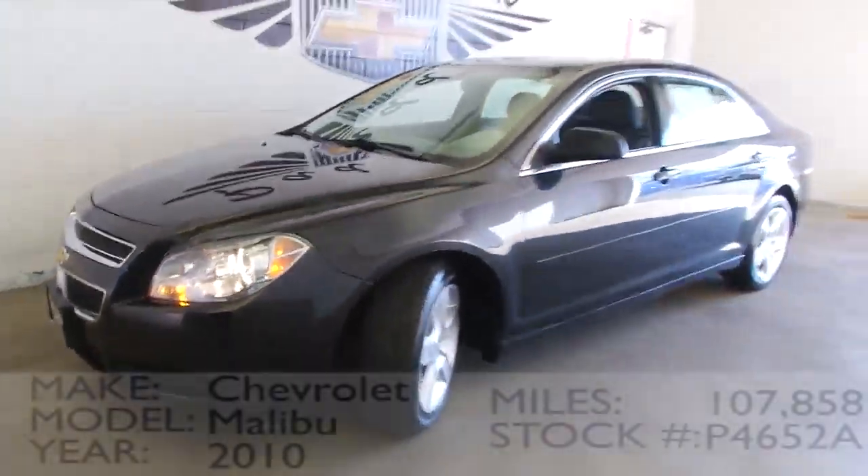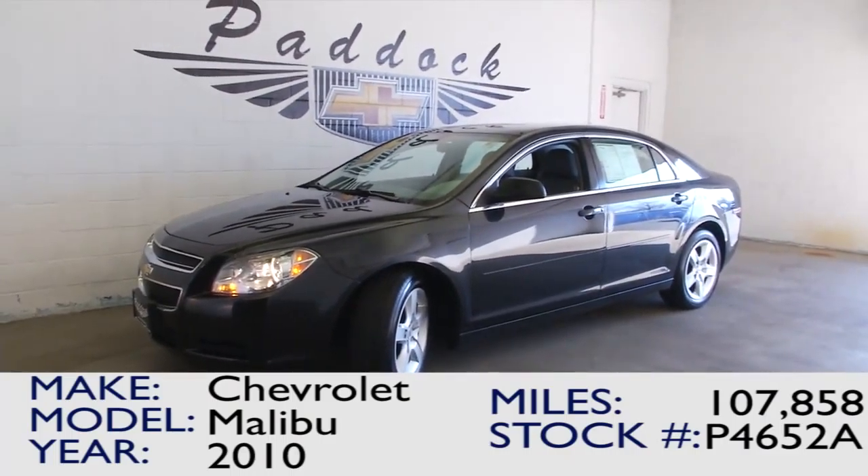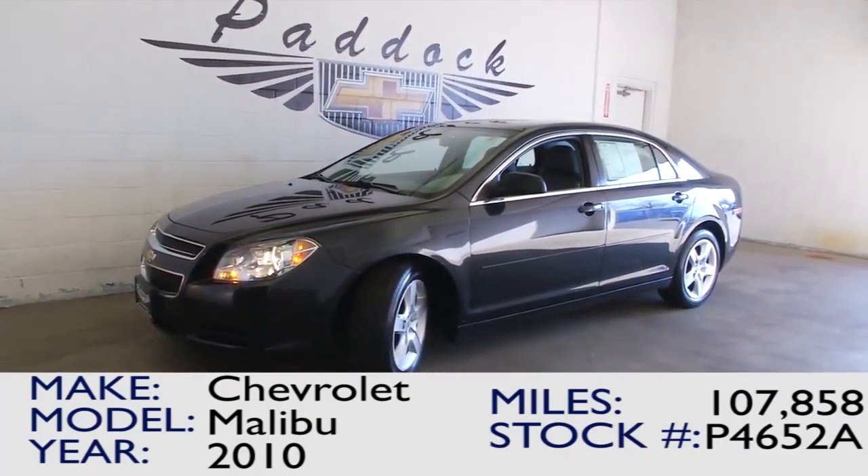Why don't you have a sales consultant help you get into this 2010 Chevy Malibu? Give us a call at 876-0945.